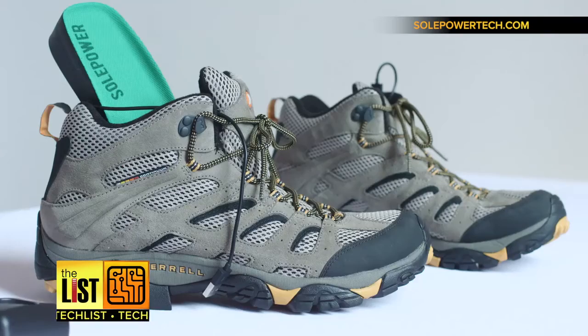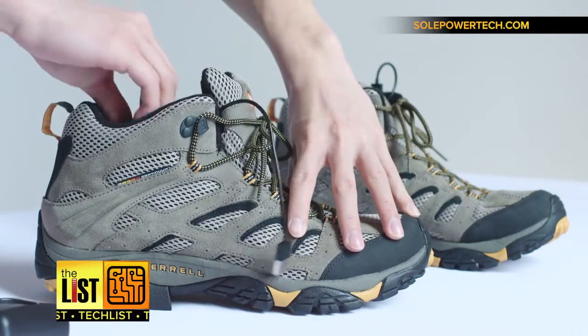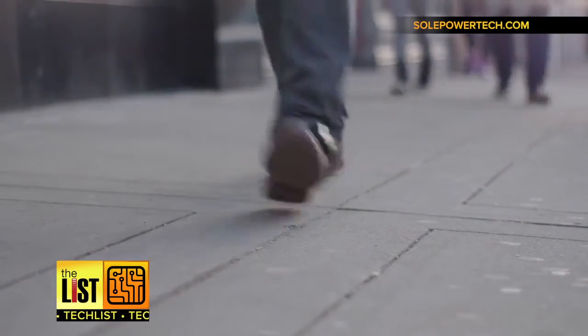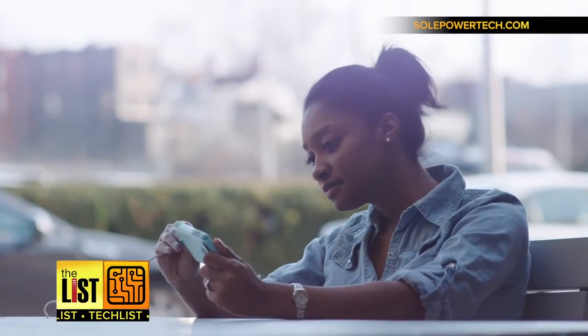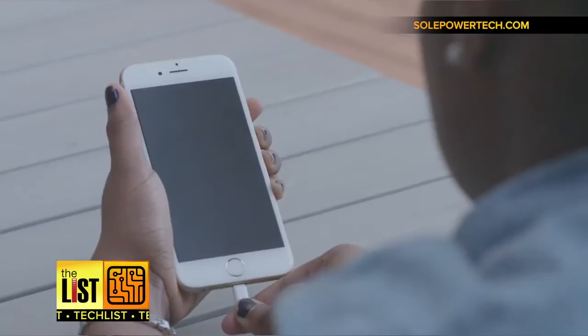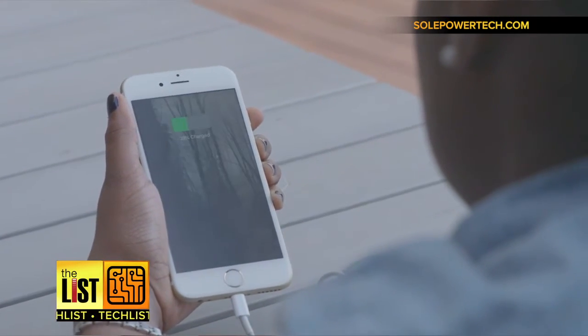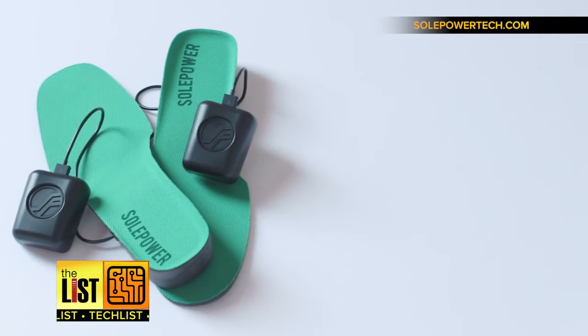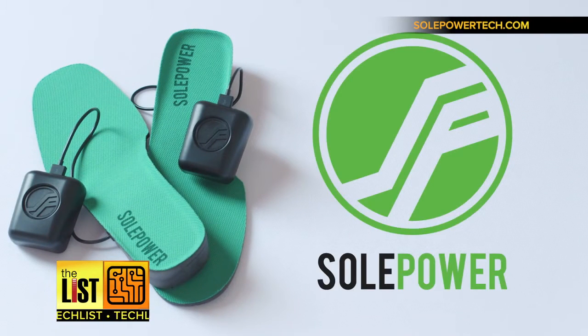And at number 3, Soul Power. This is a shoe insole that claims to charge a battery with every step you take. About one hour of walking should get you around 30 minutes of cell phone time. That charged battery can be used to power gadgets that use a USB charging cable — phone, tablet, you name it. It's really just a more convenient way to live with power at the ready. It's available to pre-order now at soulpowertech.com. They'll come out this winter and go for around $200.